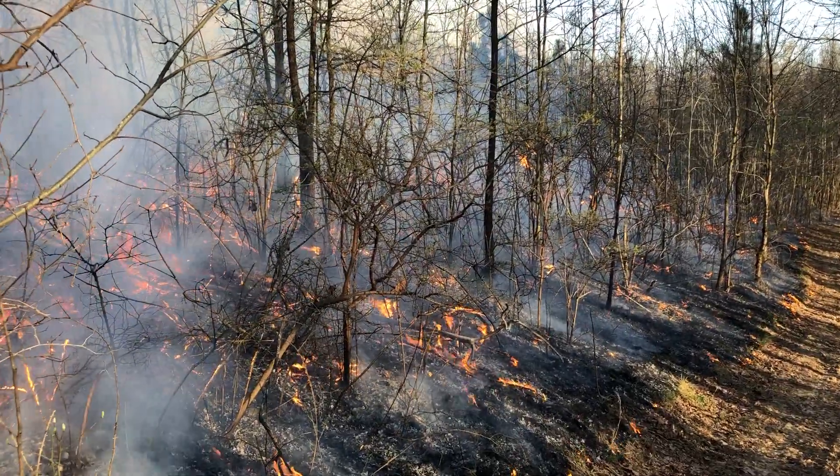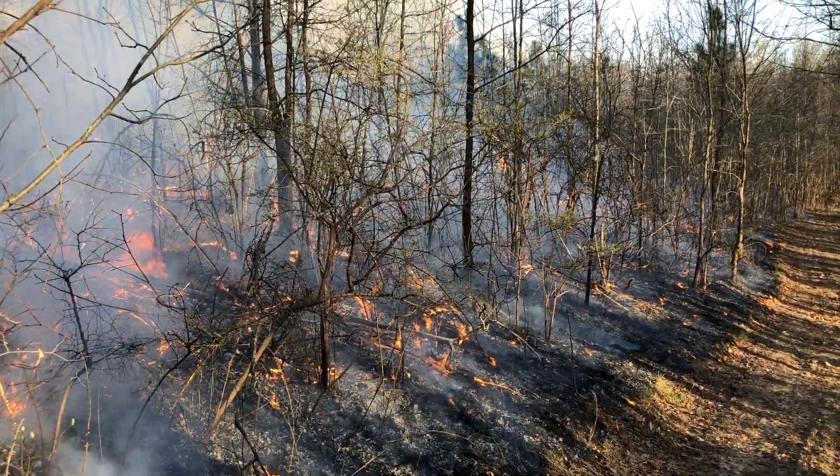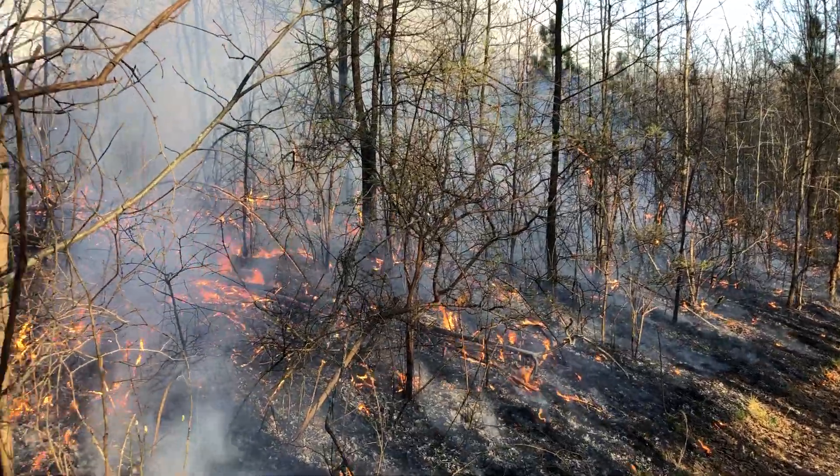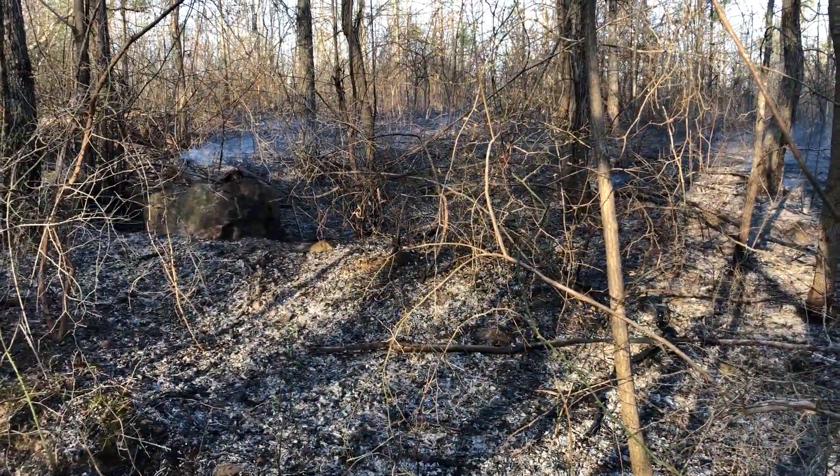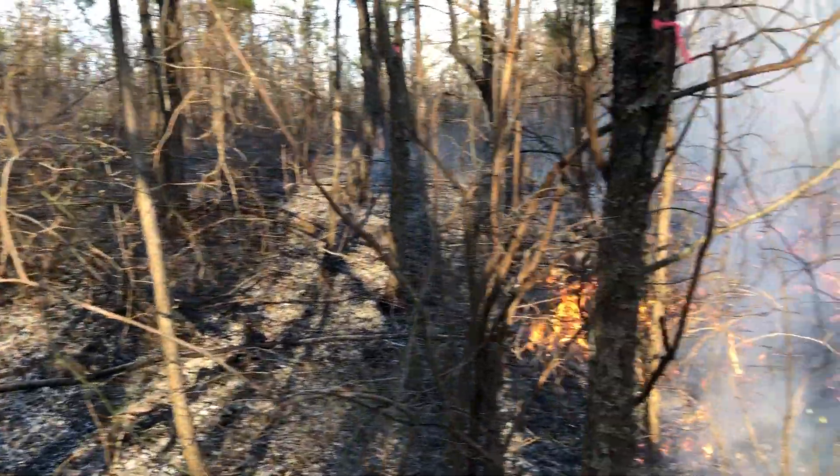There she goes. We got some good burns today, real pleased with it.